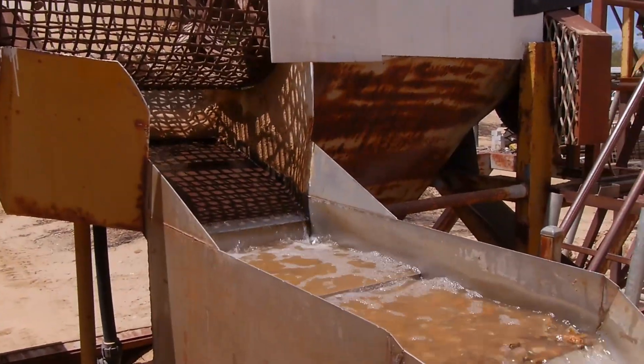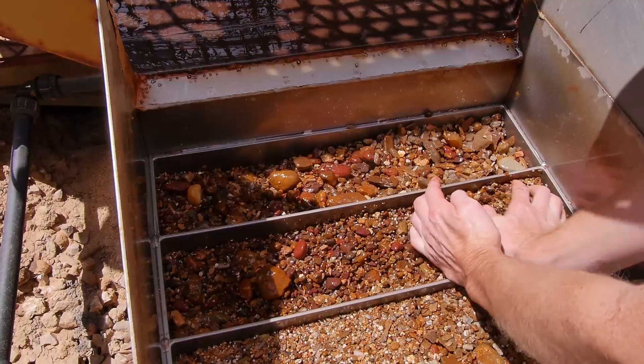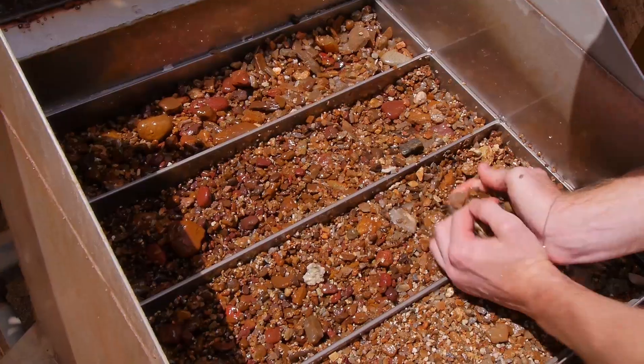When the time is right, the plant is shut down and each partition of the pulsator is inspected for gem material. The top layer does not usually contain any sapphires, and most gems will be trapped within the first few sections.